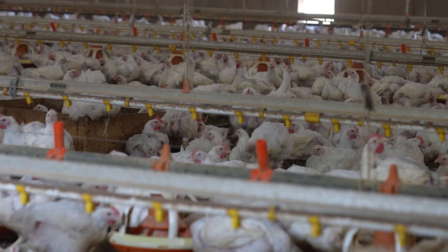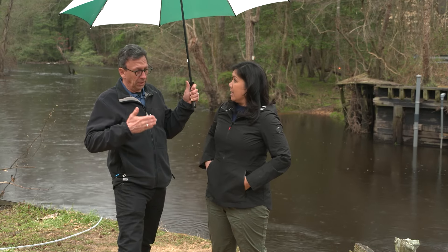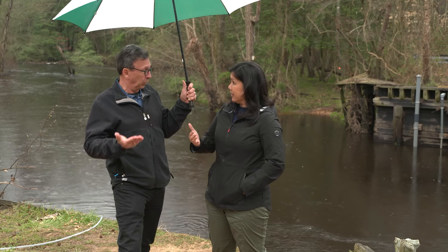The poultry industry has grown exponentially over the years. And that industry produces, in addition to chickens, a lot of manure. Manure — exactly. And what's happening with that?